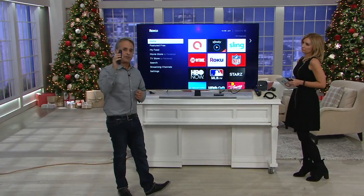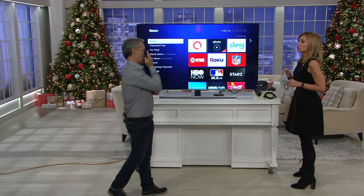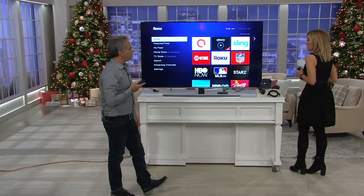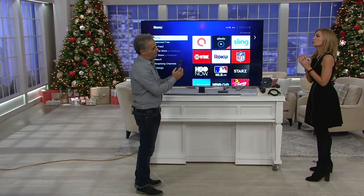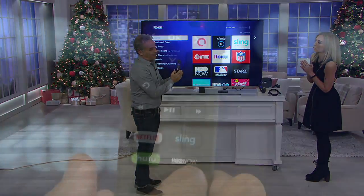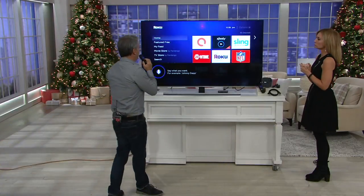Once it plugs in, you take this remote and you find whatever you want with your voice. Holidays are coming — give me a Christmas show. A Christmas movie, Christmas TV show, Christmas, Christmas. Let's do It's a Wonderful Life. There's a microphone on the front here. When I hold down the microphone button, it opens up the mic and I can say: It's a Wonderful Life.